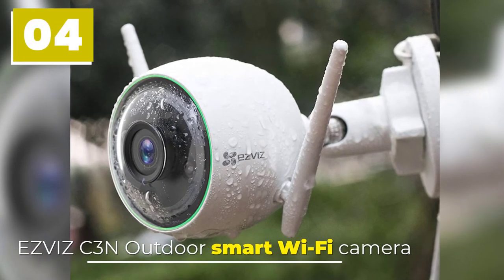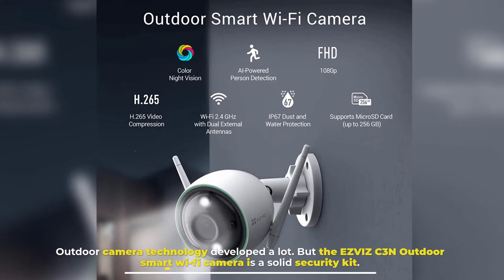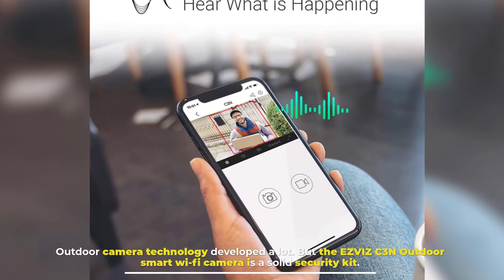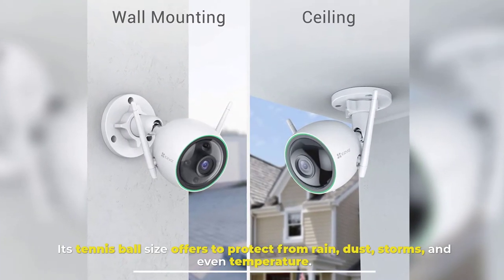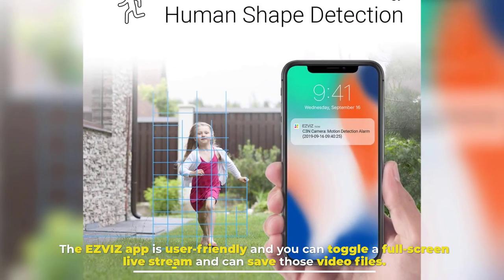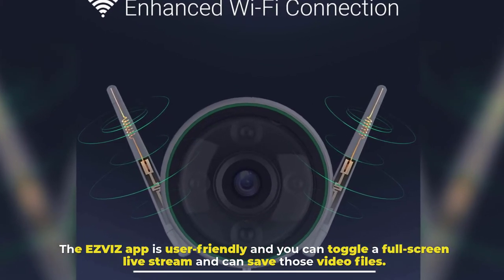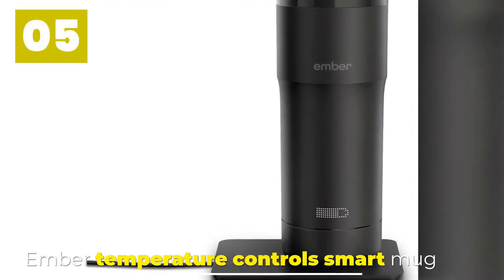Number four: Ezviz Keen Outdoor Smart Wi-Fi Camera. Outdoor camera technology has developed a lot, but the Ezviz Keen Outdoor Smart Wi-Fi Camera is a solid security kit. Its tennis-ball size offers protection from rain, dust, storms, and even extreme temperatures. The Ezviz app is user-friendly, and you can toggle a full-screen live stream and save those video files.